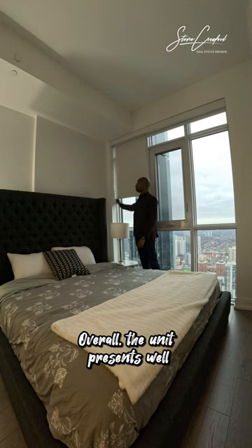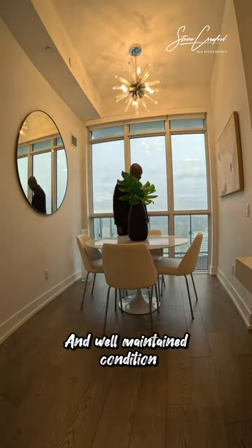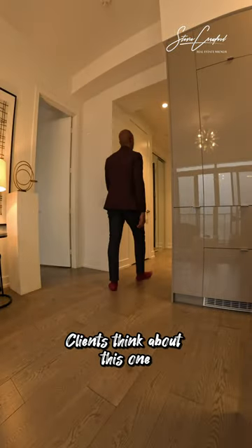Overall the unit presents well. The 10-foot ceilings, hardwood flooring, and well-maintained condition make it a strong contender. Let's see what my clients think about this one.